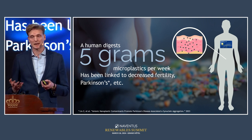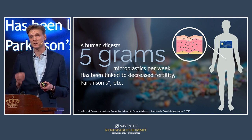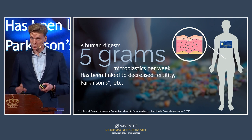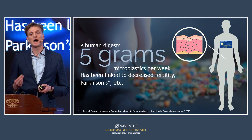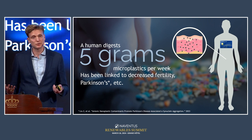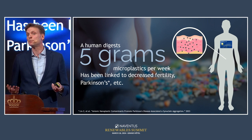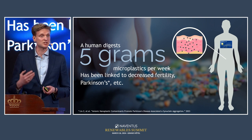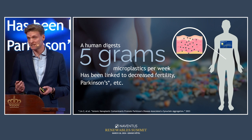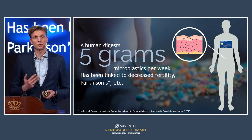The third big issue is microplastics. This is a subcategory of pollution in general, but it has very specific characteristics. These are micrometer-scale or even nanometer-scale plastic particles that end up in nature and enter the food chain. There are increasing reports linking them to health concerns such as decreased fertility and Parkinson's disease.